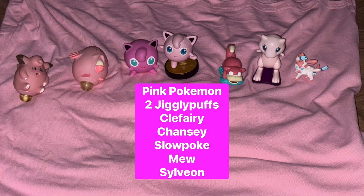Next color I did was pink. We got the Clefairy Rev Top, Chansey Rev Top, Jigglypuff Rev Top, Jigglypuff Amiibo, Slowpoke Launcher, Mew Light Up, and Tomy Sylveon.